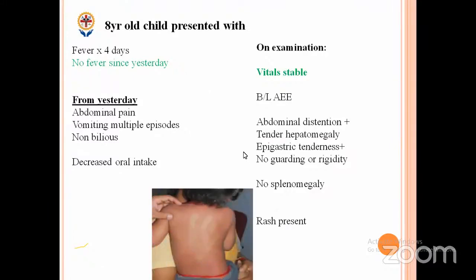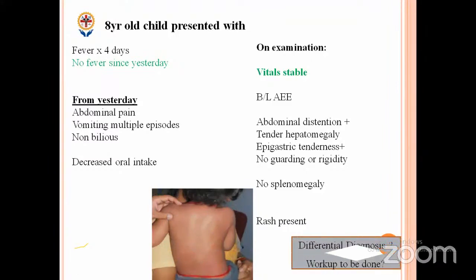This is the rash which was seen on the body. So with this history and examination findings, what is our biocentral diagnosis we can keep and what are the work-ups to be planned? Fever followed by a febrile period of 24 hours with abdominal symptoms and rash.